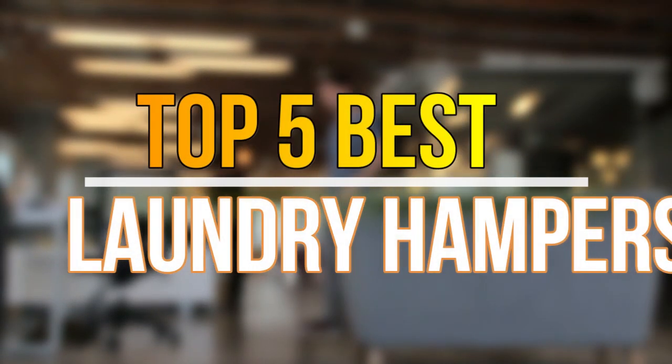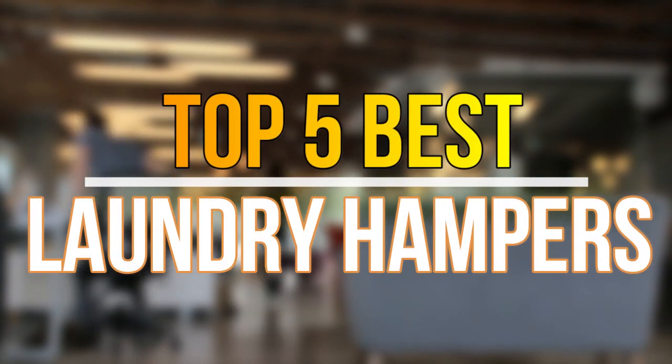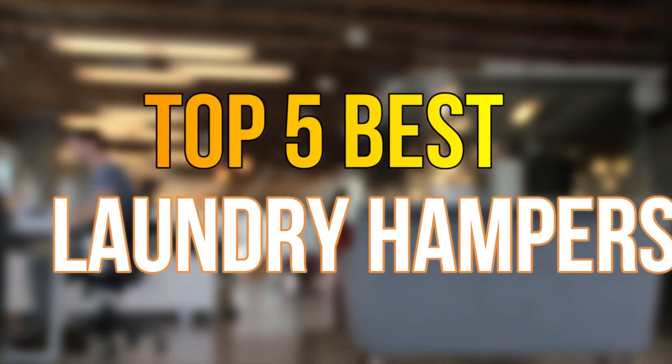Hello guys, today in this video we are going to help you to find out the best laundry hampers in the market. Let's get started with the list.